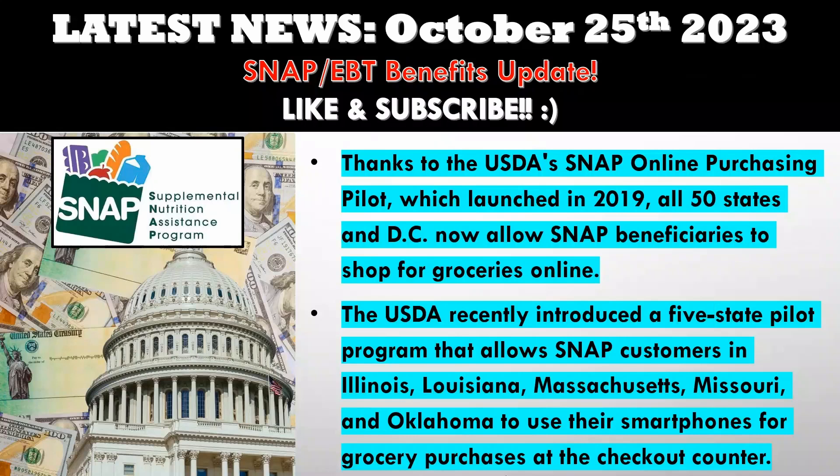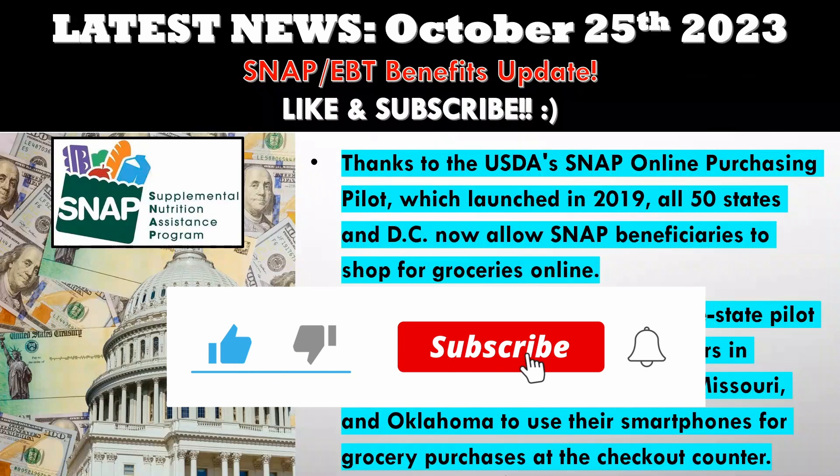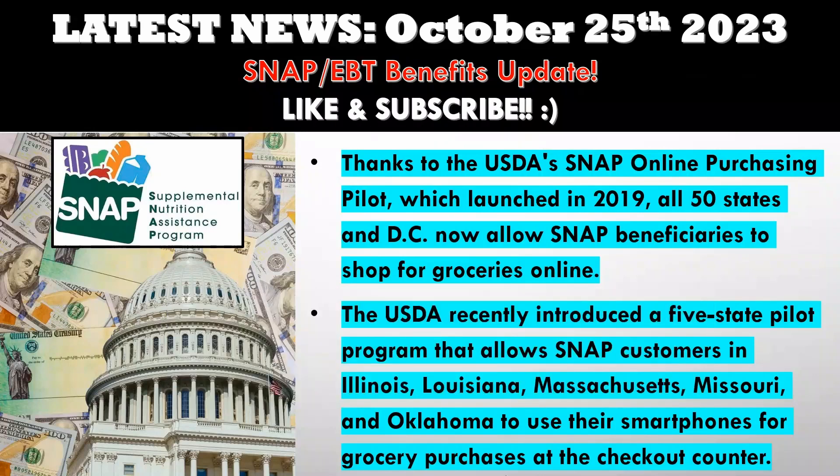So there you have it folks, Kroger is changing the game for SNAP participants, opening up new possibilities for convenient and accessible grocery shopping. I hope you found this video helpful. If you did, please leave a like. Comment down below any information you might have regarding helpful tips and money-saving strategies for those on low income programs, social security, SNAP, and EBT benefits — maybe you can help someone else out. I'll see you all in the next video and have an awesome day.